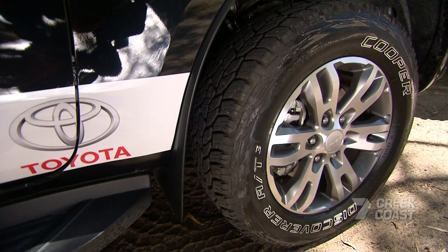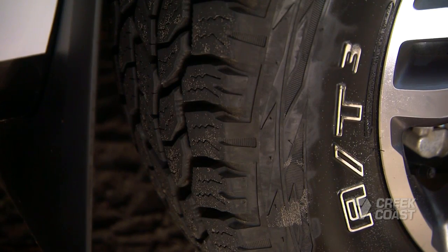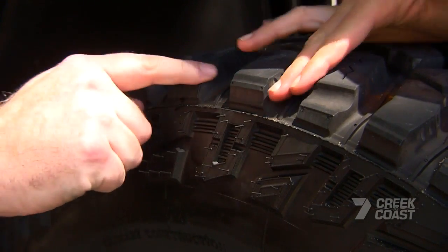The tyre on your car is the Cooper 83. That's a 70% on-road, 30% off-road tyre, so it's designed for a lot of highway. It's also a great sand tyre because it's not as aggressive as this tyre.